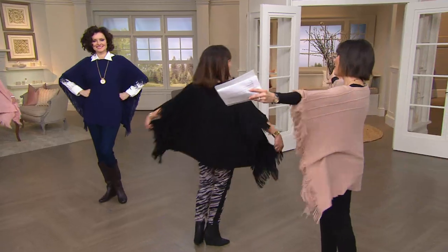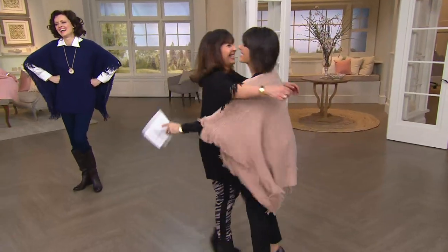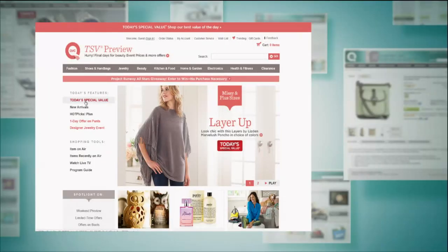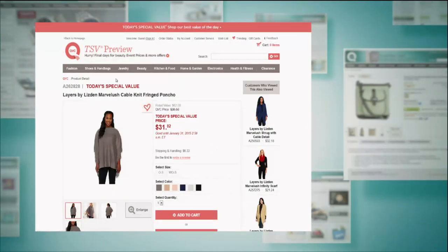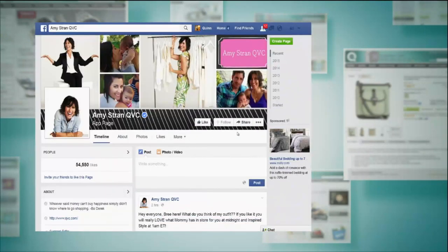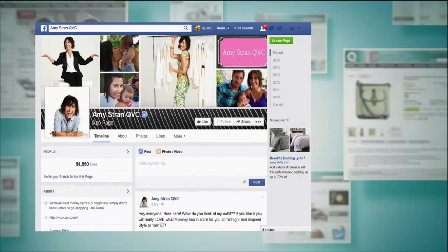826-2828. Check out more information on our Today's Special Value right on our website, qvc.com.